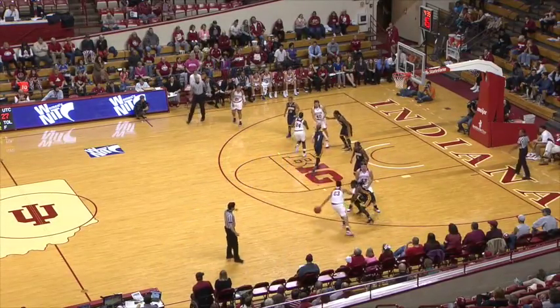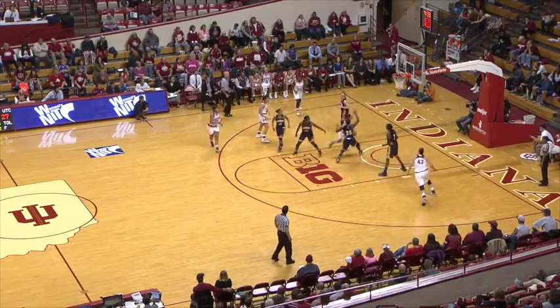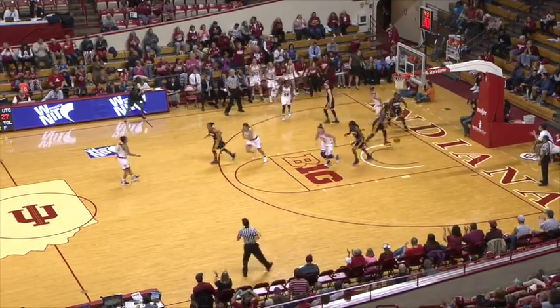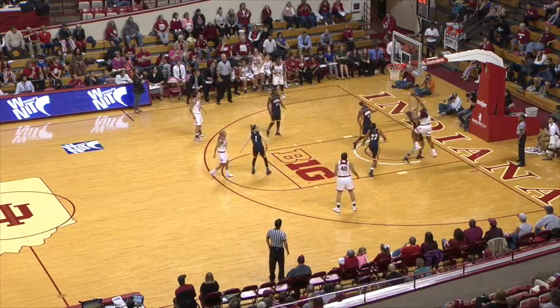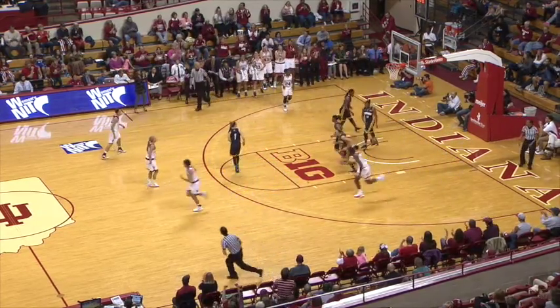Finds Gassian, still outside the three-point arc. She dribbles into the paint, all the way with the left hand — Gassian with a nice finish. Inside to Royster, with the right side — good finish from Kim Royster.